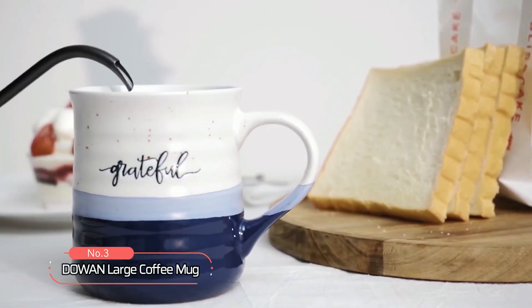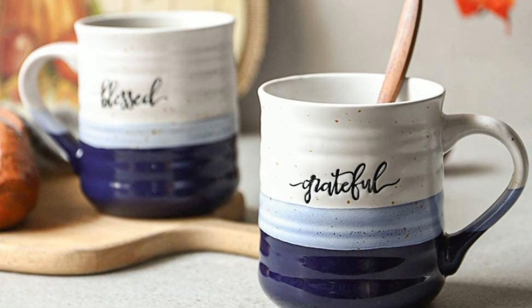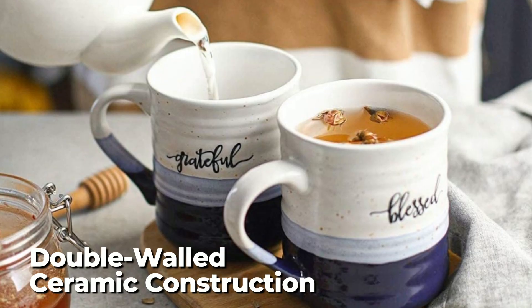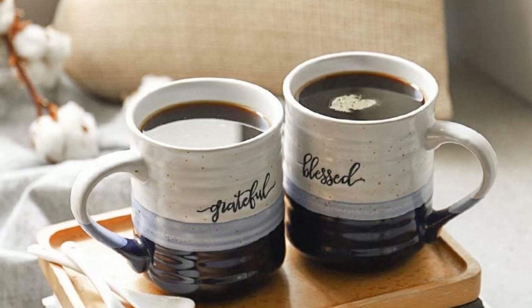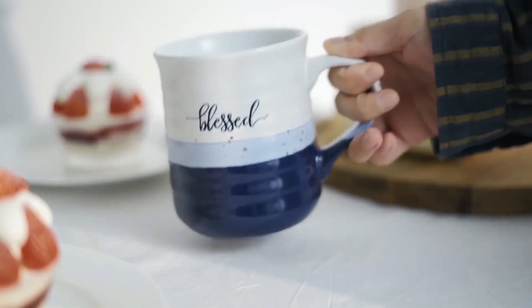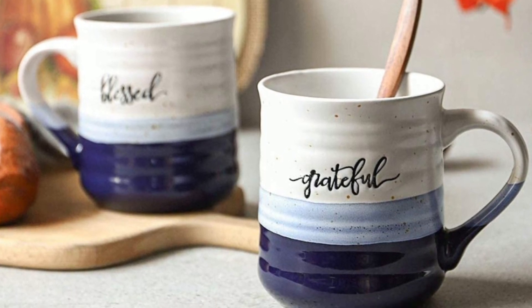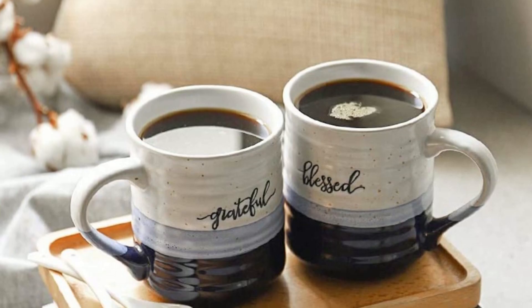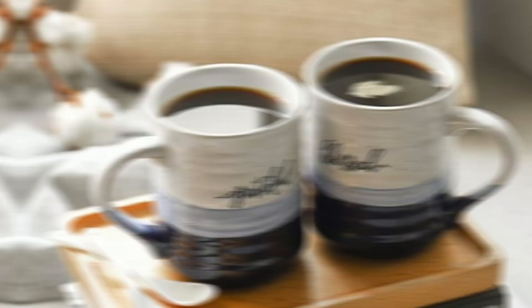At number three, we have the Dowen Large Coffee Mug. This mug is designed to hold a generous amount of coffee, perfect for those who need a big cup to start their day. With its double-walled ceramic construction and vacuum insulation, this mug is built to keep your coffee hot for hours. One of the standout features is its elegant design — a simple but sophisticated look that is sure to impress. The mug is also available in a variety of colors to fit your style.